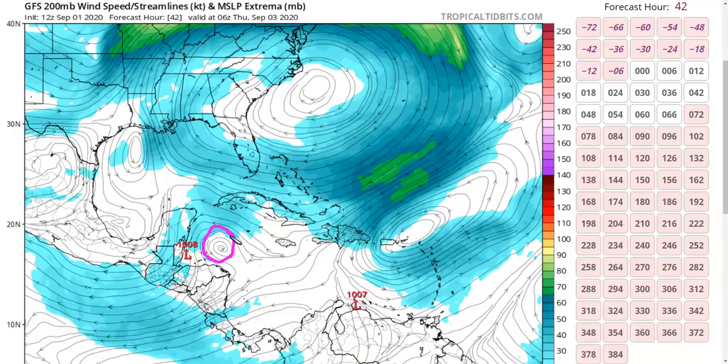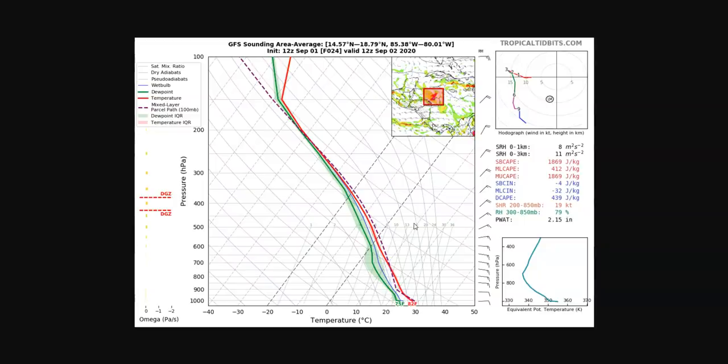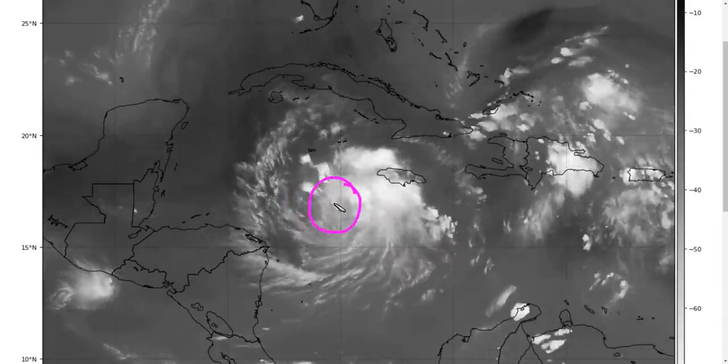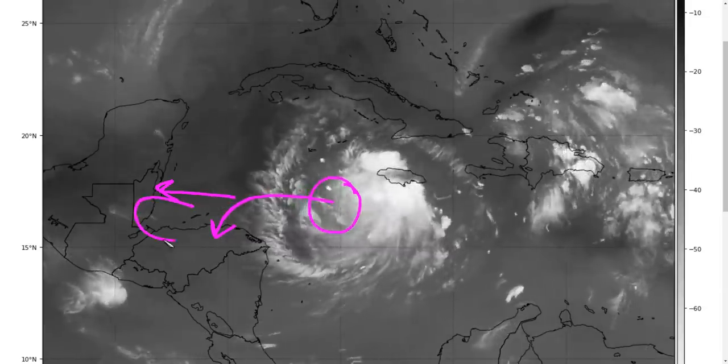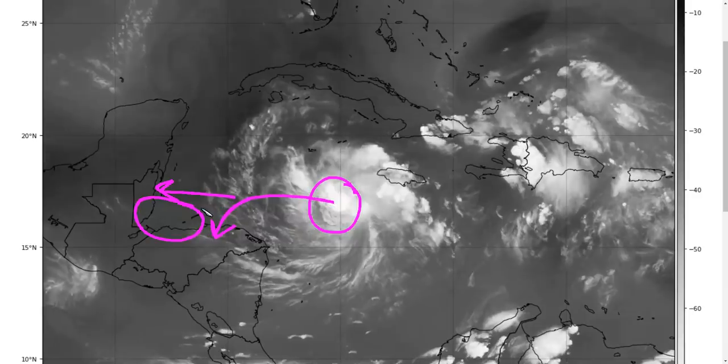This is not an optimal configuration of the flow aloft. The shear is not necessarily fatal to the storm, but it's definitely strong and rather deep — the upper-level flow is not confined to the outflow layer. The GFS vortex-averaged sounding valid Wednesday morning shows northerly component in the environmental flow all the way down to about 400 millibars, while low-level flow is out of the east. This depth of shear is likely to be highly disruptive to the convective pattern, with convection eventually shifting to the south side of the vortex as the low-level center continues toward Belize, potentially causing large vortex tilt.